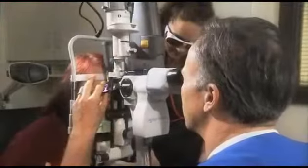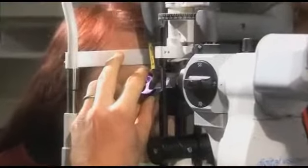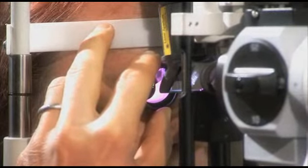Luminous SLT is a convenient, cost-effective, in-office laser therapy. It's a clinically proven first-choice therapy for open-angle glaucoma.